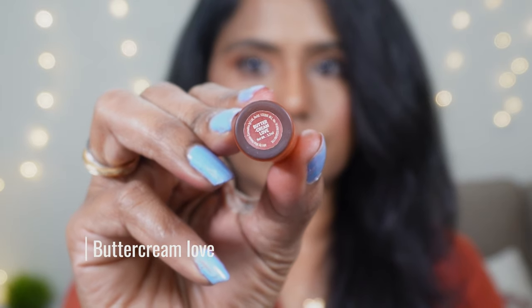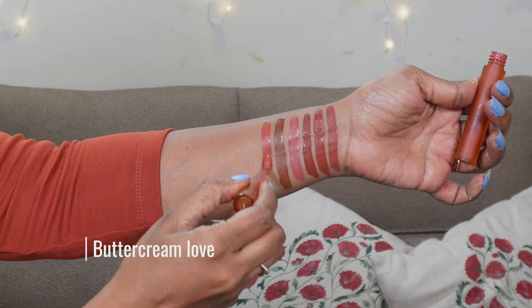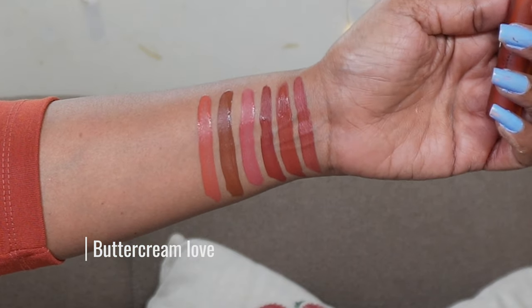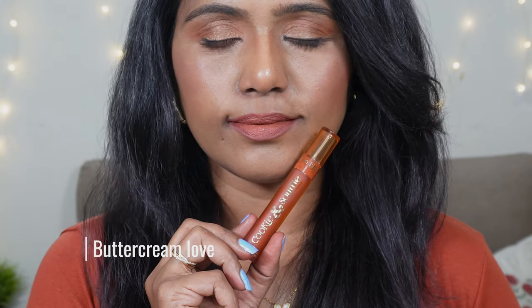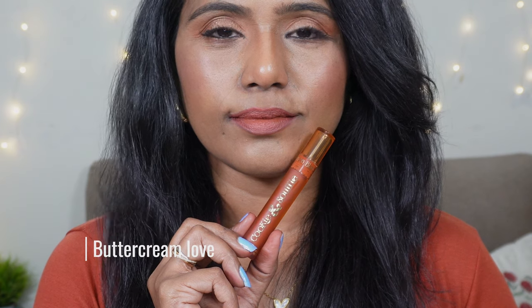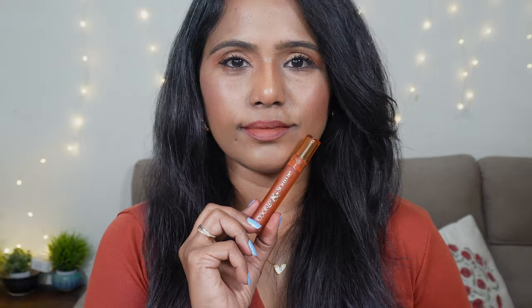The next shade we have here is Buttercream Love. This is one of the first shades that I picked and I absolutely love this one. It has a very slight pink undertone but it is a lighter nude shade compared to the others. It's surprisingly going to look beautiful on every skin tone — looking at the shade I thought it would only suit fair to medium skin tones but it is very gorgeous. You can apply it with a darker lip liner, but without the lip liner it also looks good on every skin tone. This one is a cooler pinky nude.